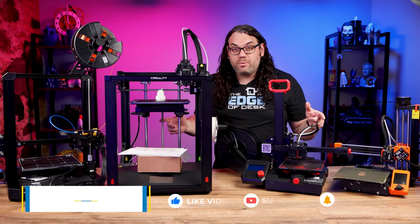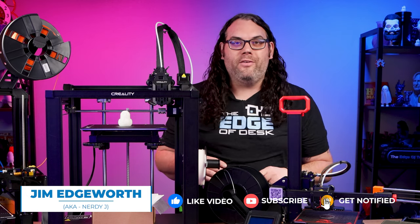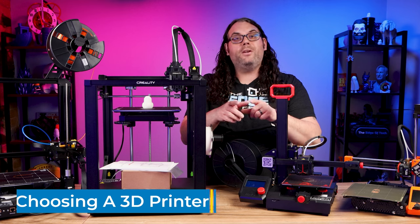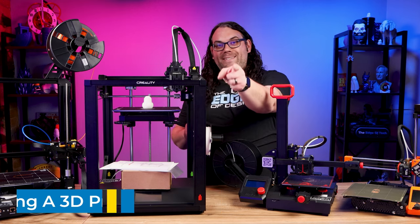Are you thinking about getting your first 3D printer but you don't know where to start? Don't worry, I've got you covered. In this video I'm gonna go over some key factors for you to consider when you're choosing your very first 3D printer. My name is Jim and this is the Edge of Tech.